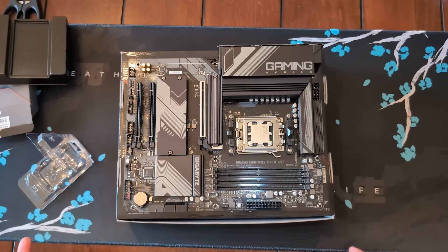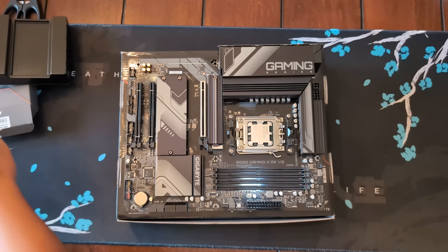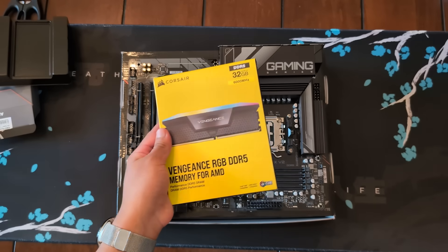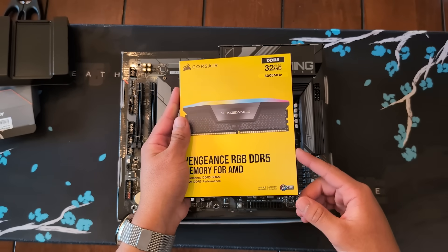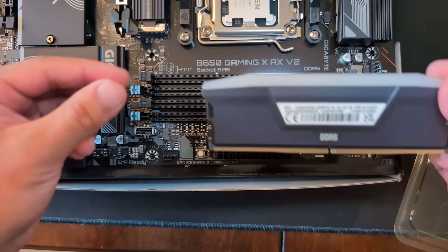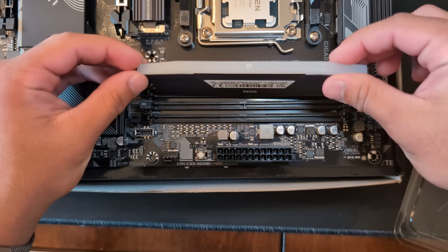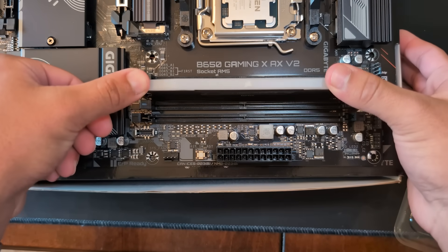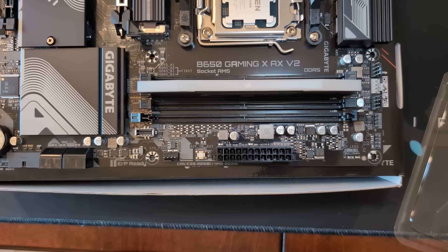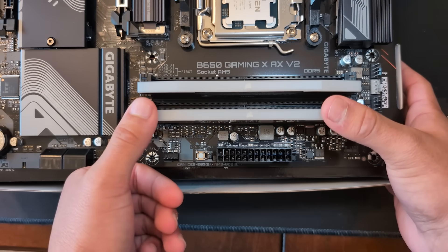The next thing we're going to do on the motherboard is the RAM. If you have two sticks like I do, I got this Corsair Vengeance RGB at Micro Center. It's the same spec as the one in the bundle, but it's only $10 to upgrade. You want to put it in the slot — make sure the pin aligns, then snap it in. That felt like it was going to break, but it didn't. It really felt like it was going to break.